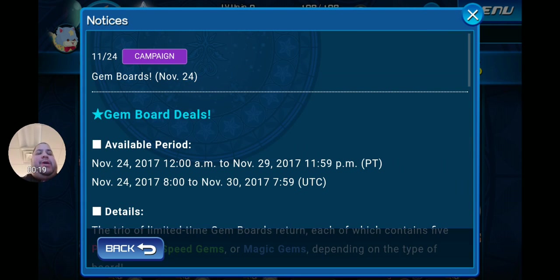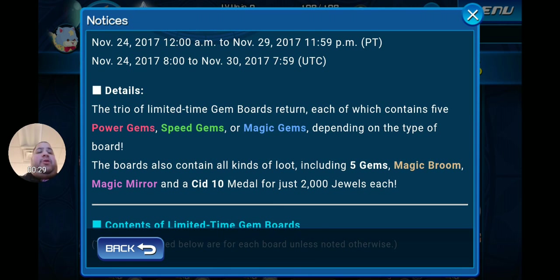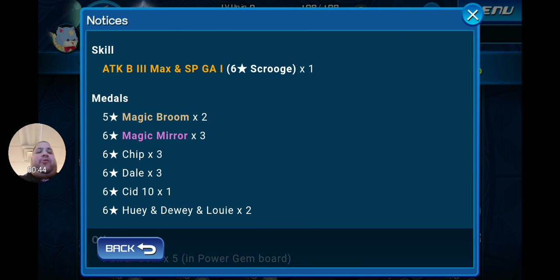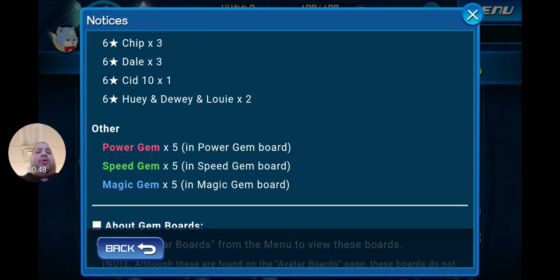Gem boards — I've already completed these and grabbed them. I suggest you do so as well; I believe they're worth it. They run till the 29th. The trio of limited-time gem boards returns, each containing five power gems, speed gems, or magic gems depending on the type. The boards also contain all kinds of loot including five gems, magic broom, magic mirror, and a Sid 10 metal for just 2,000 jewels each. The skills you get are Attack Boost 3 Max and SP Gauge 1, plus two Magic Brooms, three Magic Mirrors, three Chip, three Dale, one Sid 10, and two Huey Dewey and Louie.